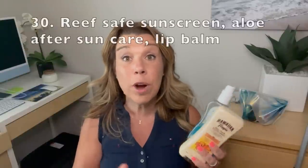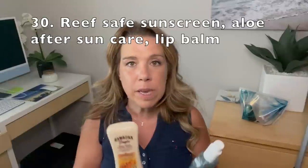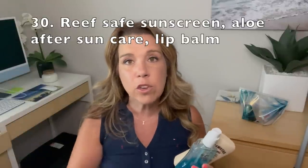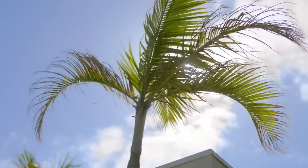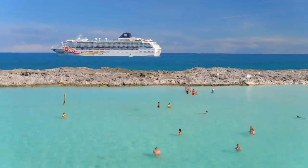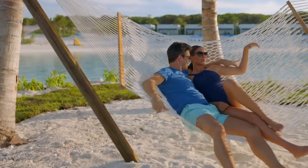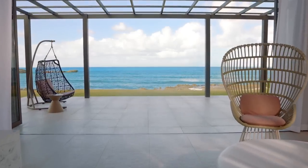Number thirty: all of the essentials you need especially for a Caribbean cruise. Even if you're not in the Caribbean, you want to bring some sunscreen — and make sure it's the right sunscreen for you. If you're going anywhere Caribbean, make sure you bring reef-safe sunscreen; that's really important and it's the only type allowed on a lot of those islands. Also bring something with aloe vera just in case you get too much sun, and I always bring some lip balm as well.